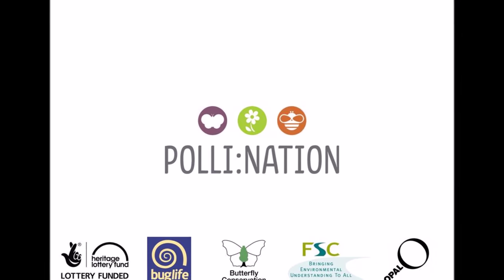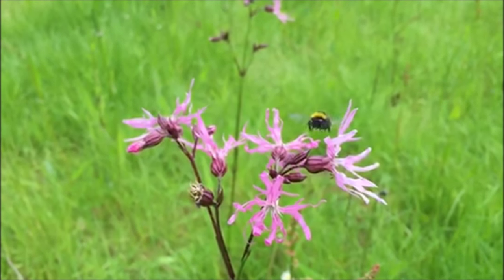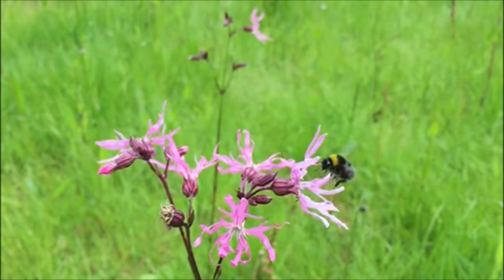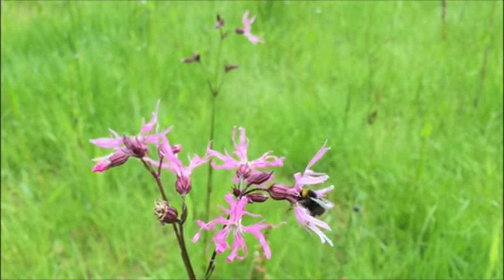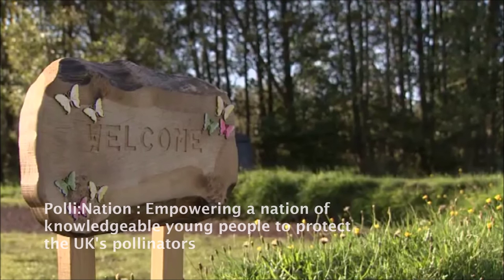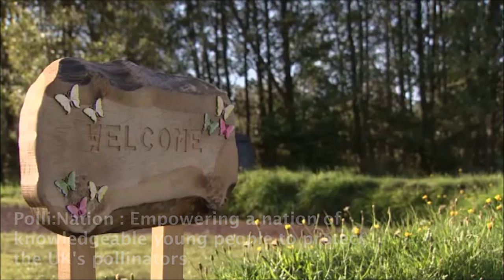The Pollination Project has officially launched! It's all about us helping pollinating species — including bees, butterflies, moths, and flies — to flourish and carry out the hugely important service of pollination for us all, for free. The vision of the Pollination Project is to contribute to a reversal in the current decline of the UK's pollinators.